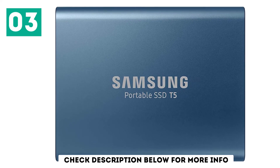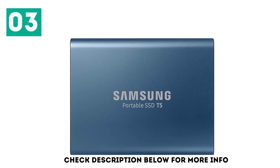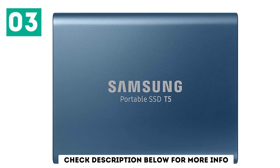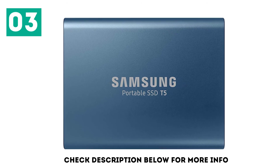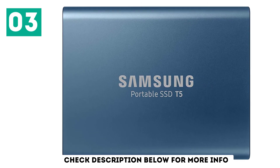External SSDs may cost considerably more than hard disks, but the extra money and faster speeds go a long way. You'll be able to easily load, edit, and save 4K video directly on the T5, which can be very slow with a USB hard disk. You can install applications onto it, or even run an entire alternative operating system off it at full speed, if you're so inclined.